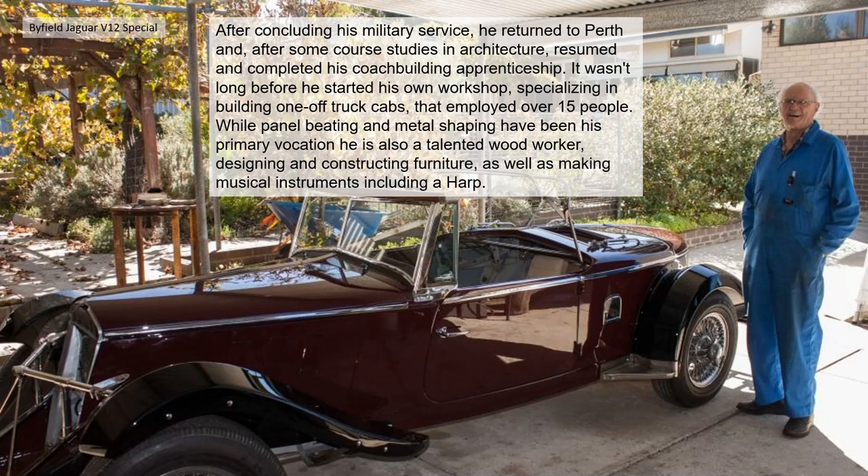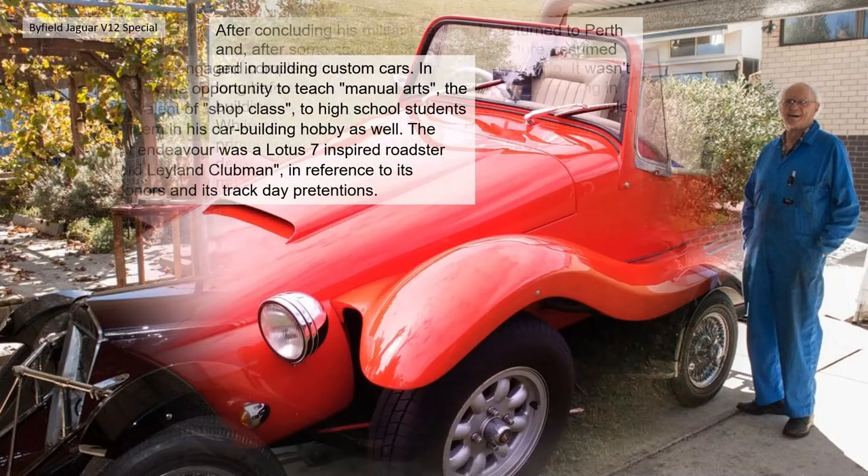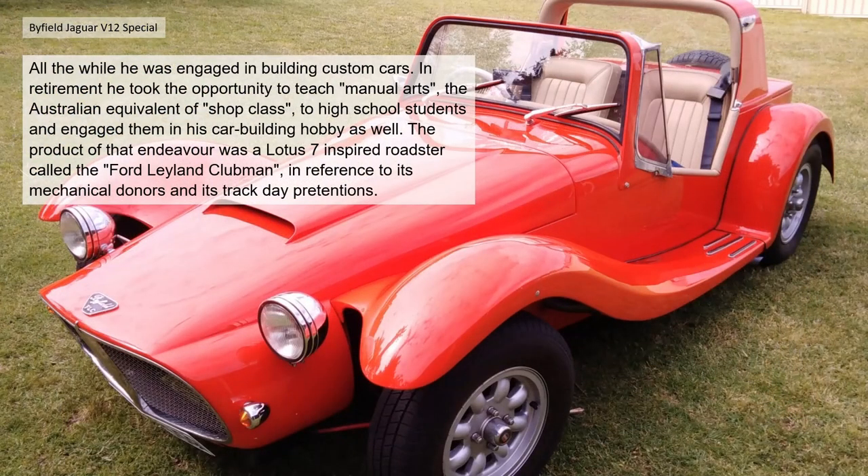After concluding his military service he returned to Perth and, after some course studies in architecture, resumed and completed his coach-building apprenticeship. It wasn't long before he started his own workshop specialising in building one-off truck cabs that employed over 15 people. While pounding, beating and metal shaping have been his primary vocation, he's always also been a talented woodworker, designing and constructing furniture as well as making musical instruments, including a harp.